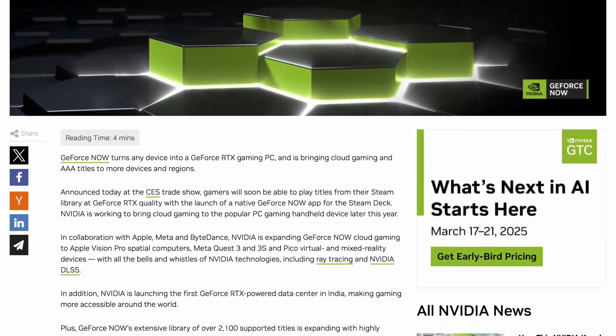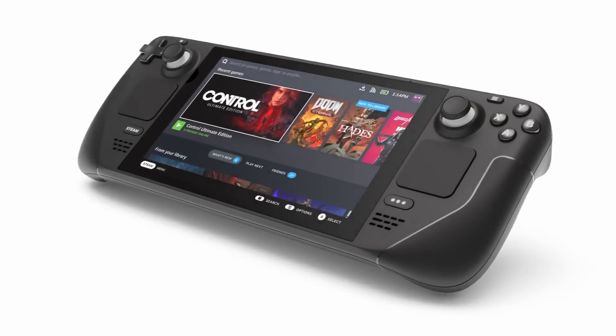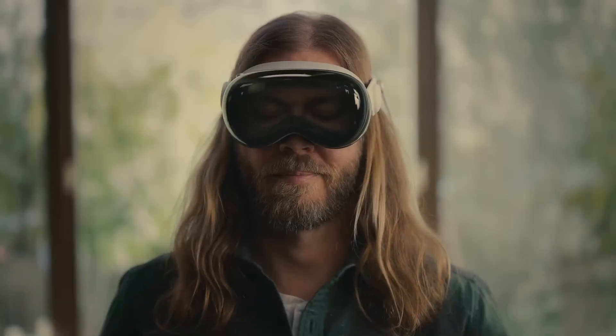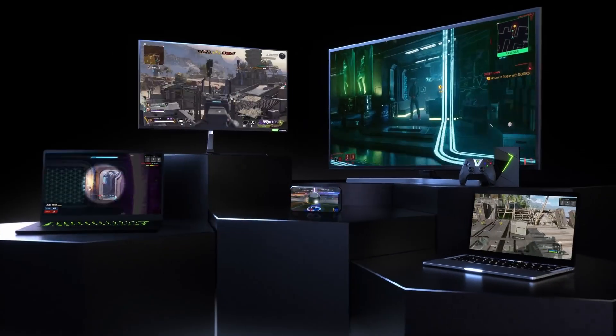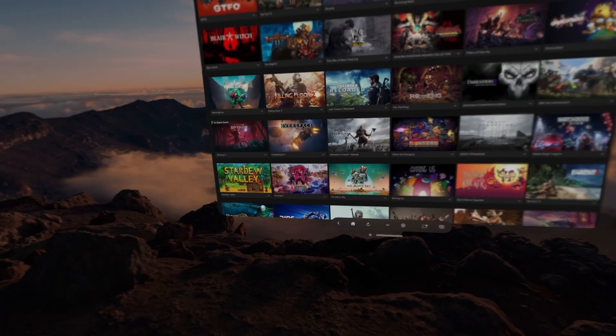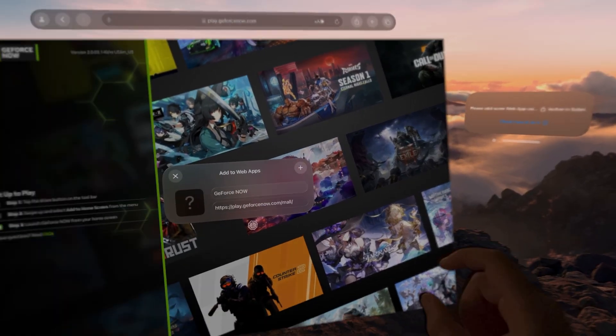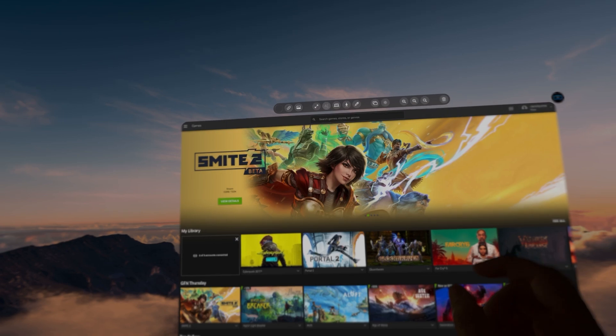At CES 2025, NVIDIA announced that they're going to be bringing their cloud gaming service, GeForce Now, to the Steam Deck, Meta Quest 3, and most importantly for this channel, the Apple Vision Pro. It's currently releasing to users on a rolling basis, and unfortunately I don't have access to it officially. However, it's still possible to brute force it if you use an app like WebApps, which lets you create a web app and therefore access this main page.